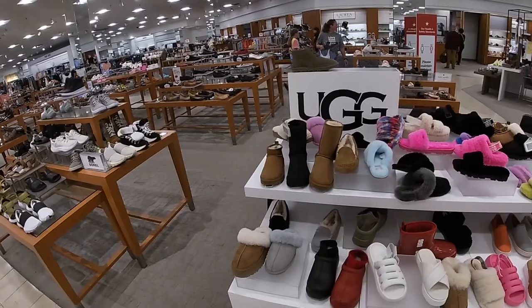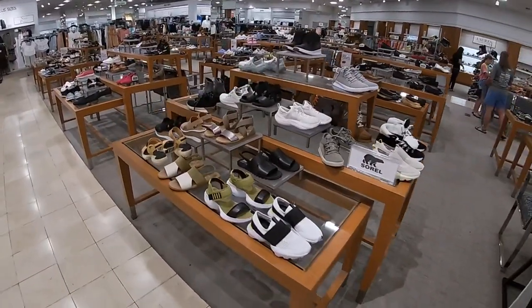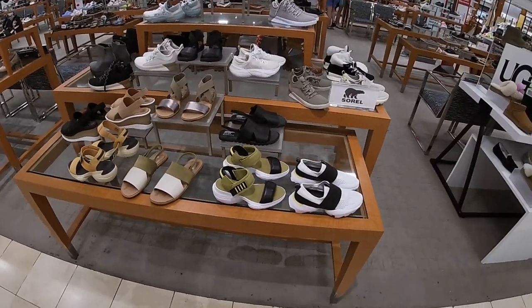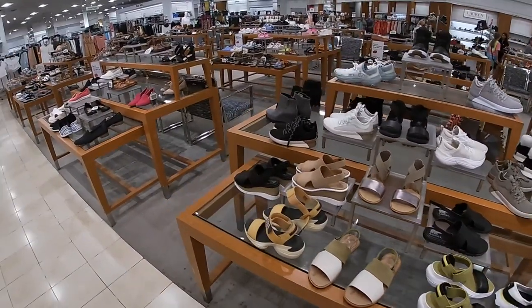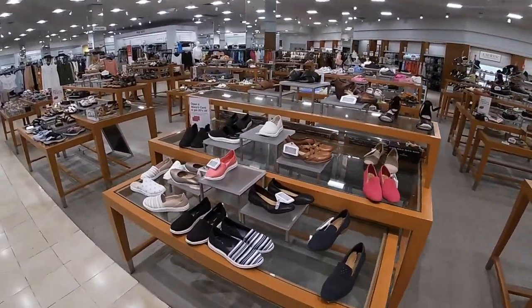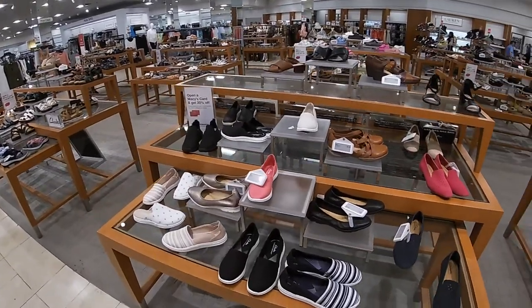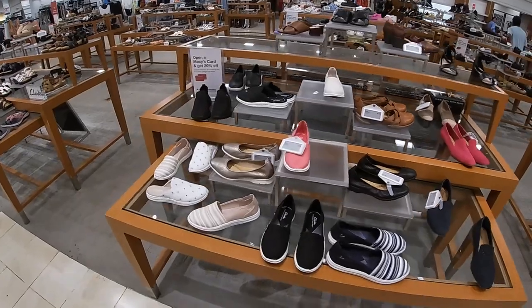Okay guys, thank you so much for clicking on this video and shopping with me. That's all that we didn't see in the Macy's shoes section. The vlog before this is a lot longer if you want to look at some more shoes, because it's pretty much all they have here that we didn't see. Thank you guys so much for clicking on this video again — hope you enjoyed and I'll see you in the next one!